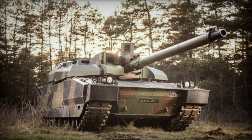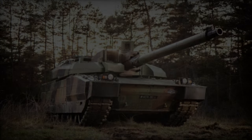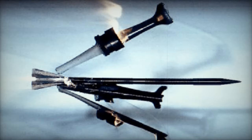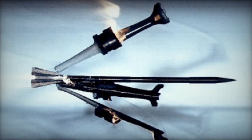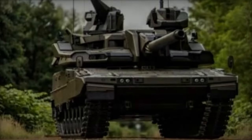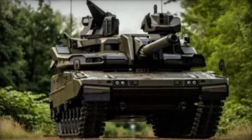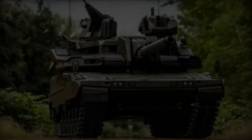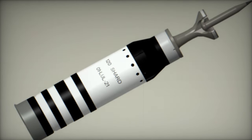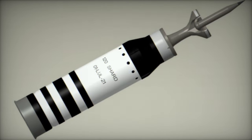It delivers significant operational, logistical, and economic benefits, consolidating various gun systems under one APDS ammunition. In late 2023, a demonstration for Leclerc and Leopard 2 users convened in Alcochete, Portugal, showcasing Shard's impressive 15% performance enhancement through successful firing tests on semi-infinite RHA targets. Ongoing demonstrations and contract negotiations across Europe, the Middle East, and Asia underscore Shard's readiness for mass production.